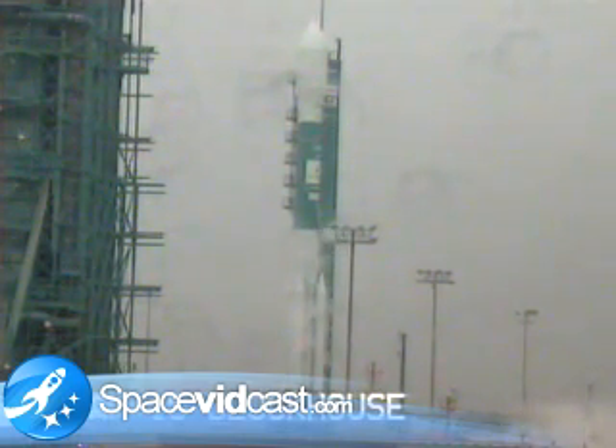14, 13, 12. T-minus 10, 9, 8, 7, 6, 5, 4, 3, 2, 1.